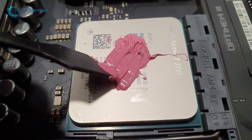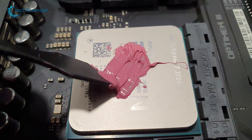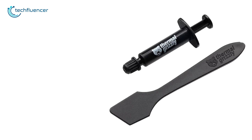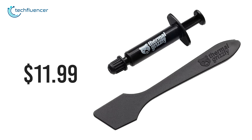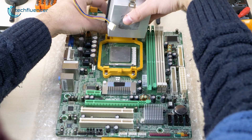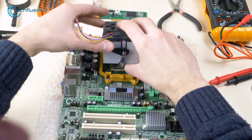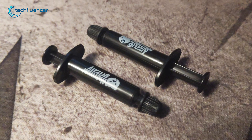Not only that, with the included spatula you can easily spread the thermal paste the way it was meant to be. However, the price per gram is $11.99, which justifies its price point given the performance it delivers. If you're looking for a reliable non-electric thermal paste for overclocking your powerful CPU, then you should consider getting the Thermal Grizzly Cryonaut.